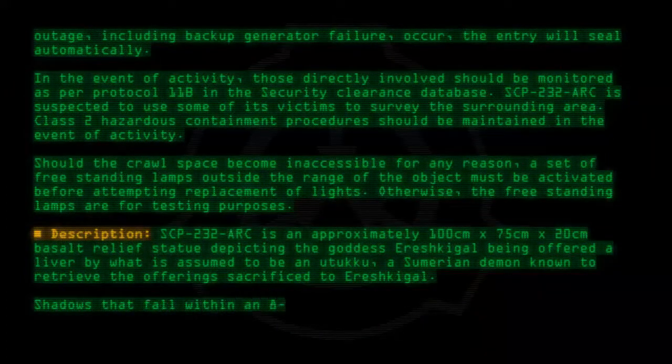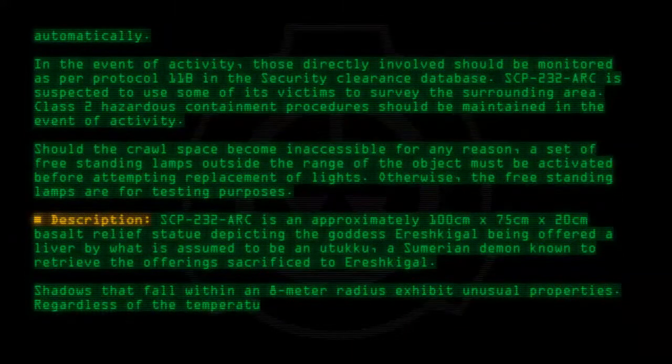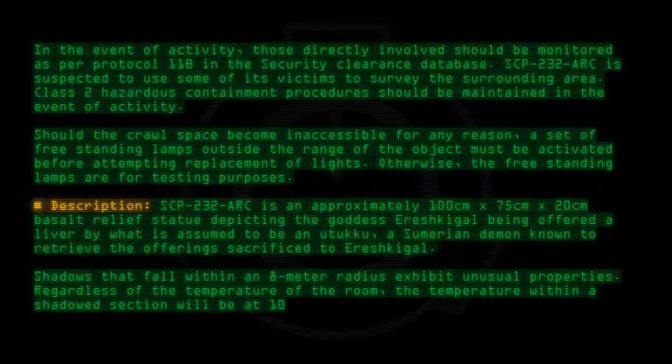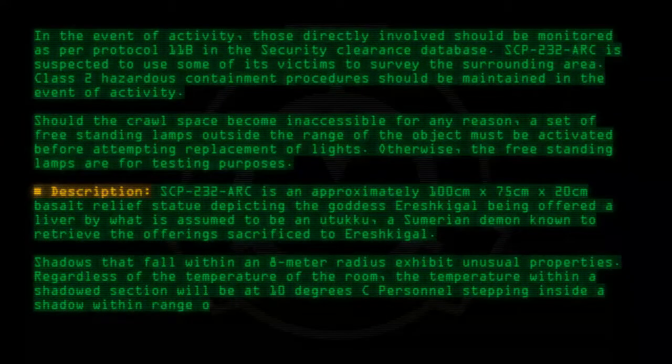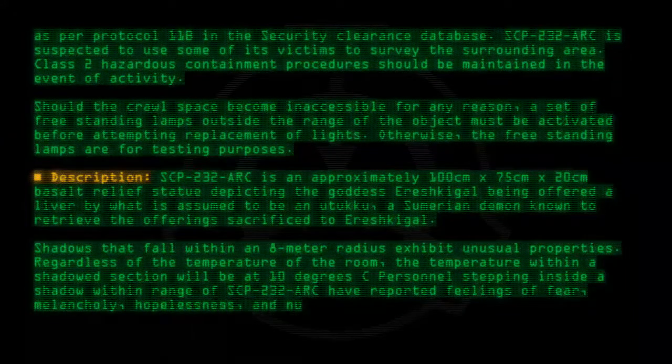Shadows that fall within an 8 meter radius exhibit unusual properties. Regardless of the temperature of the room, the temperature within a shadowed section will be at 10 degrees C. Personnel stepping inside a shadow within range of SCP-232-ARC have reported feelings of fear, melancholy, hopelessness, and numbness.